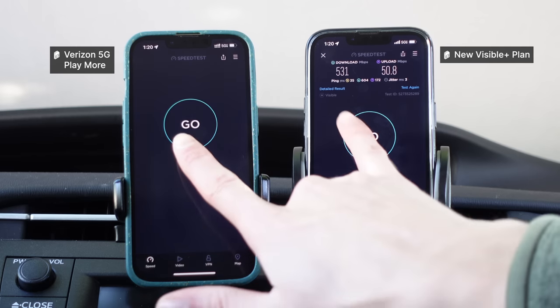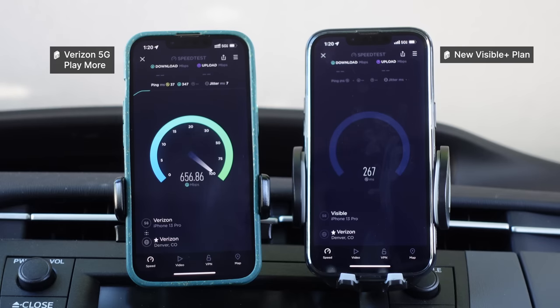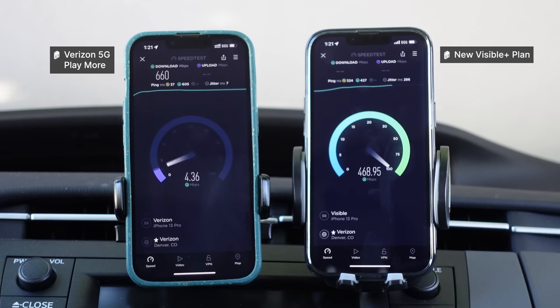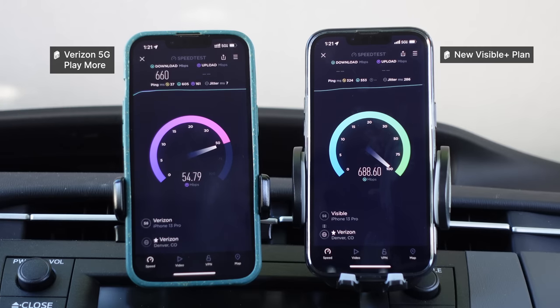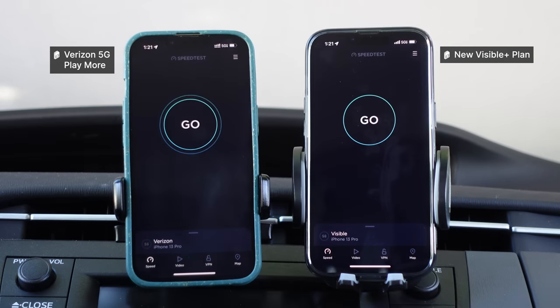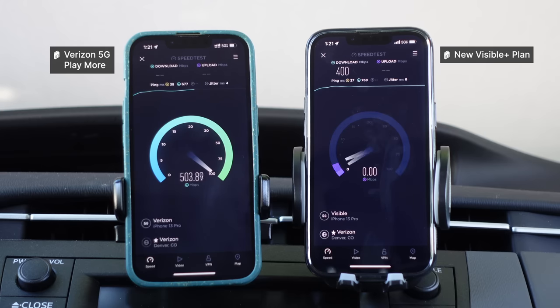Let's do another side-by-side test to see if we can get anything conclusive. From the first test it didn't look like deprioritization. Second test, Verizon connected first, Visible had a high ping — they almost flipped. We're getting a 650-350 split, then Verizon finished, allowing Visible to climb back up. Both plans appear to be getting great speeds. It almost seems like whichever plan connects first gets better performance. Both launched off at about the same time and got about the exact same speeds — neck and neck.